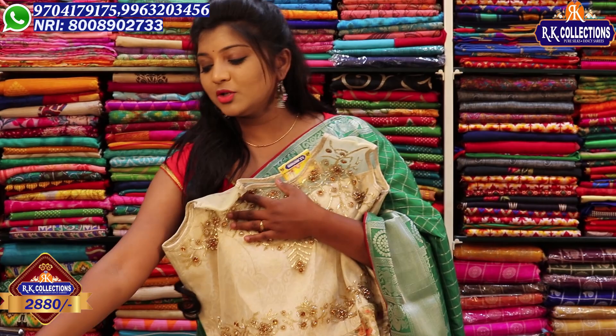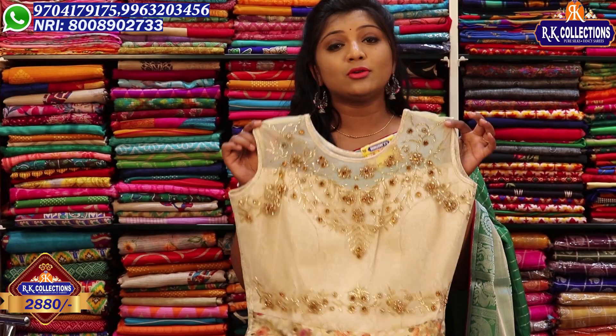We use this single piece for frock as well as a dress. The bottom is a self color and cream color combination. This jacket dress has a very heavy look, available in the same size for 2,880 rupees.